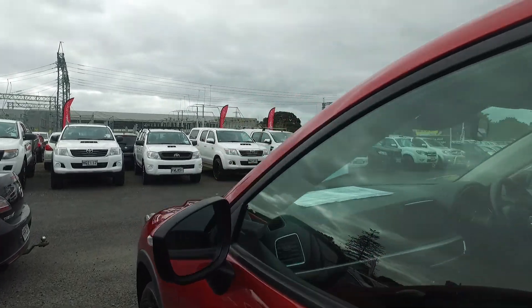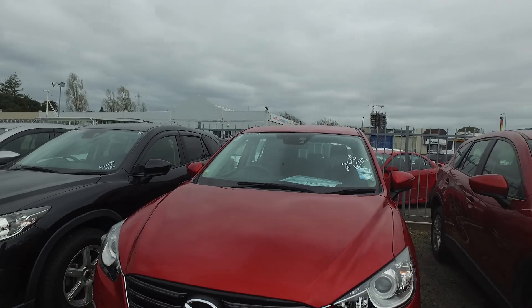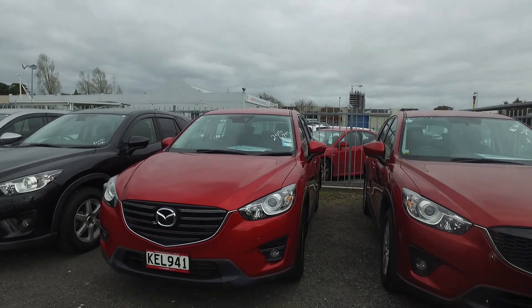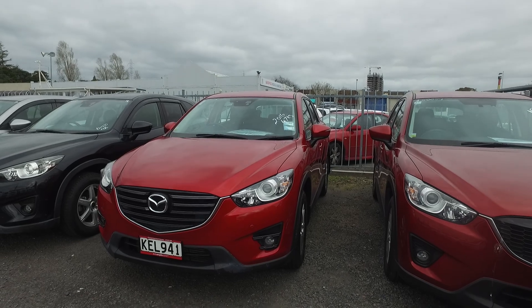I see that you wanted to trade in your vehicle — we welcome trade-ins. Hopefully you'll be able to come up, have a look at our car, and we'll be able to appraise your vehicle. Have a lovely day, bye.